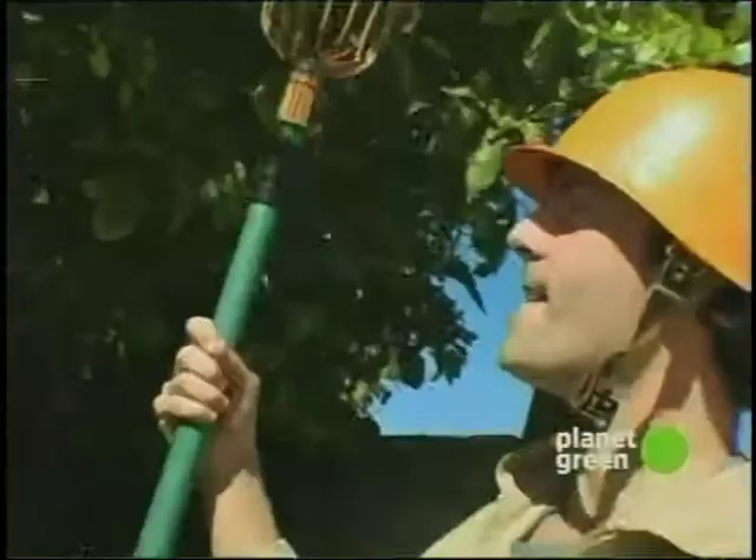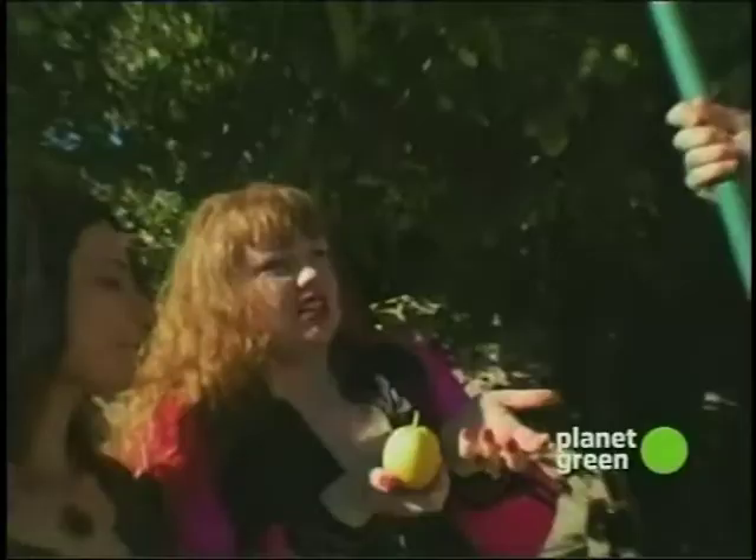Is the fruit safe to eat? Absolutely. Most of these trees are neglected, which is actually better for you. Really old, mature trees — and you pick them right, which is a good thing.